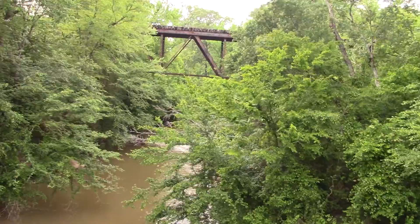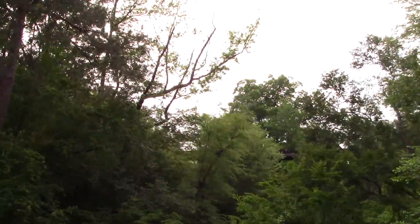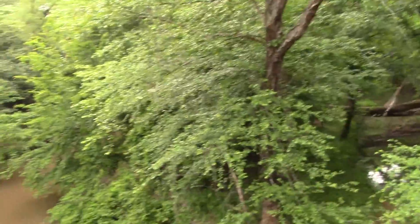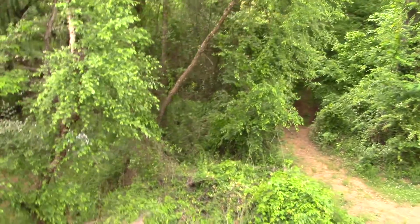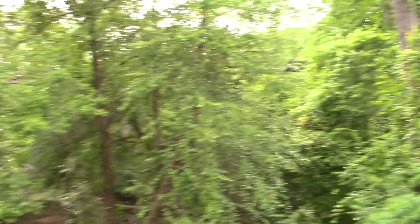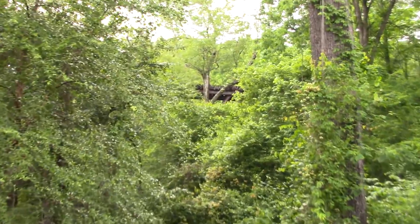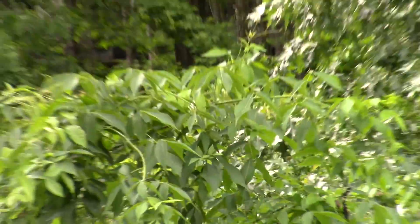I'm just going to do a walk-by of the bridge. We've got some backwater here. There's a little trail down here — I don't know how you could get up to the bridge from that way. There's another span of it here through the trees, and there's the embankment too.